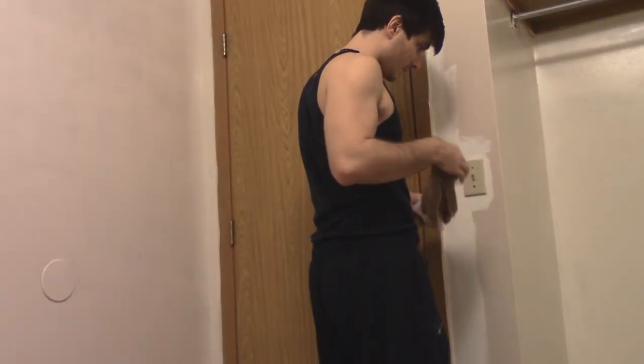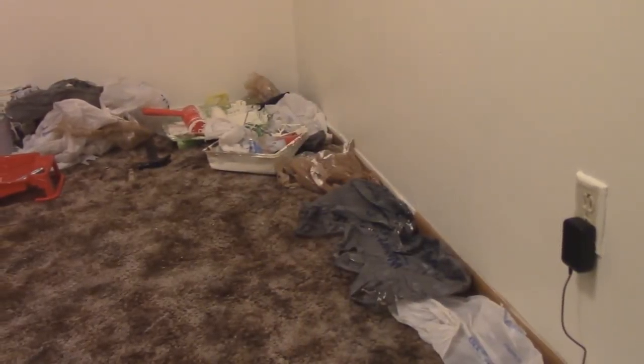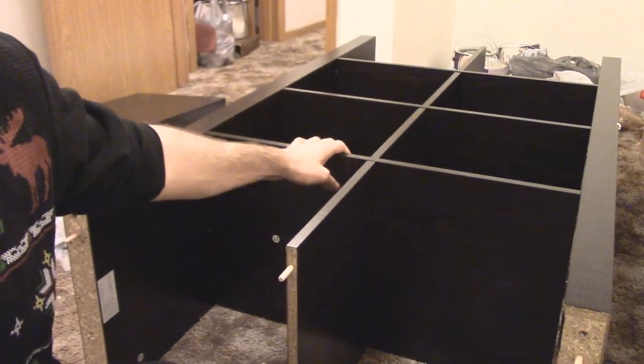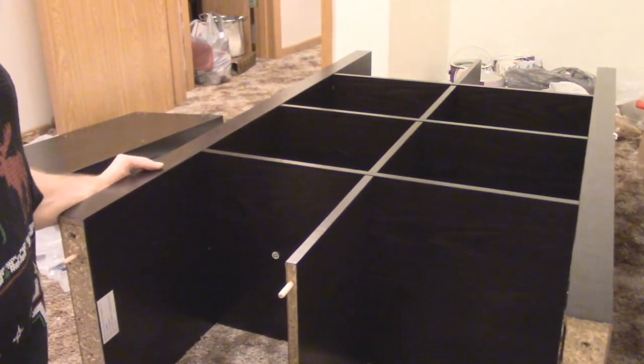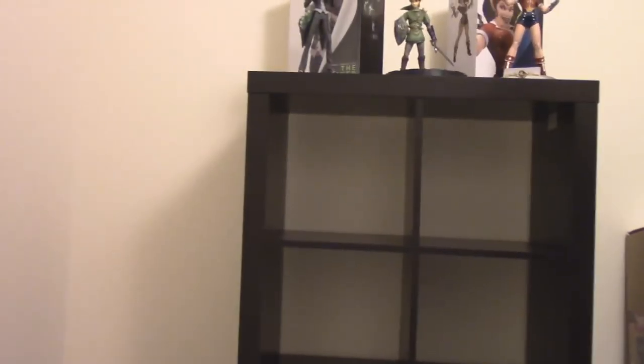Once the painting was complete, I cleaned up and started putting together the furniture. Then I found out I wasn't going to use the first thing I built from scratch — a black bookcase I got for the room. It looked nice, but I'm actually going to use it as a TV stand by tilting it on its side. I'll show you the finished product when I finish my living room.